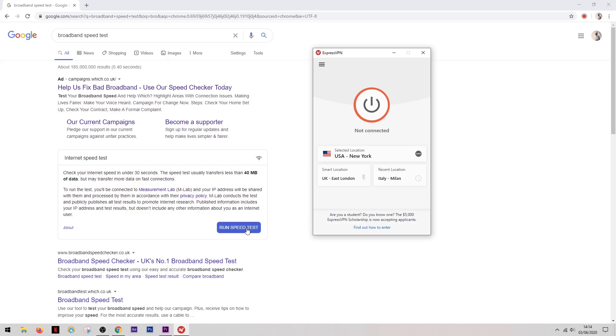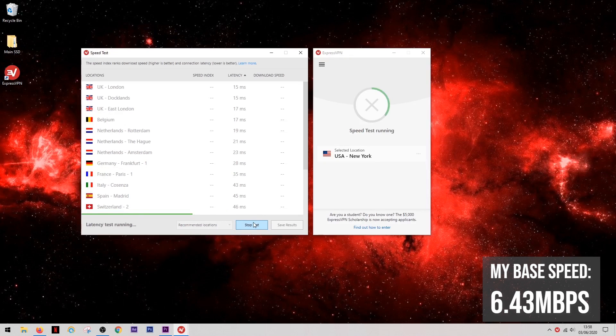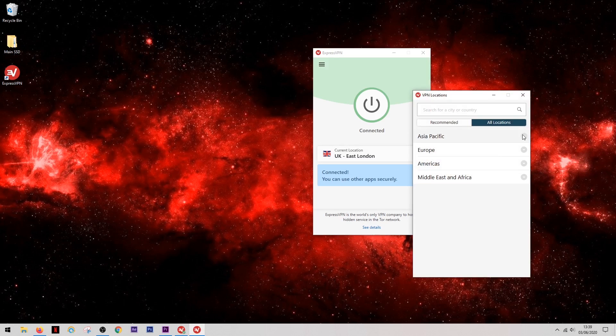When it comes to speed, ExpressVPN is definitely up there with the best. If you're connecting to a server that's fairly local to you, you can expect a reduction from your base speed of no less than about 10%, which is pretty impressive. If you're connecting to a distant server, speeds can drop to around 45% of your base speed, but that's something we have to deal with when using any VPN.